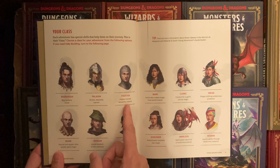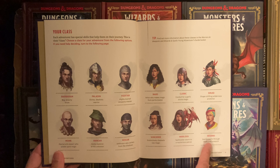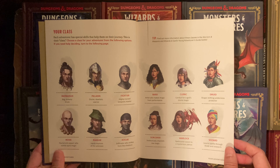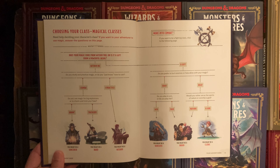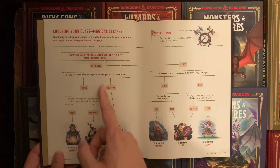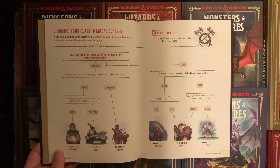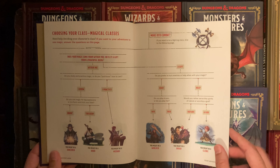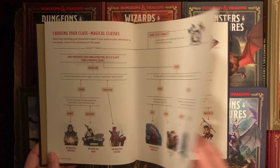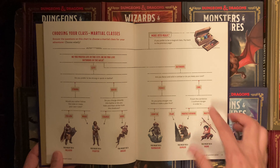Your class options include: barbarian, paladin, fighter, monk, ranger, rogue, bard, cleric, druid, sorcerer, warlock, and wizard — I don't see any major differences from the standard list. There's a little flow chart to help young teens decide what they want to do with their character — whether they want more combat through martial classes, or more magic.